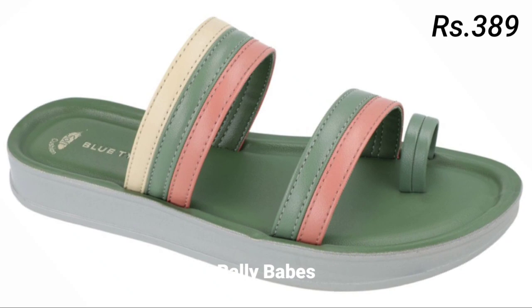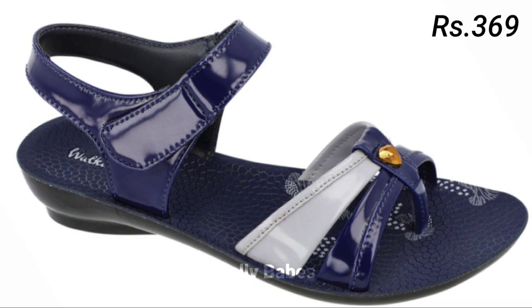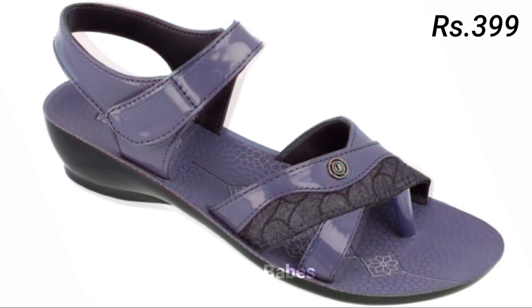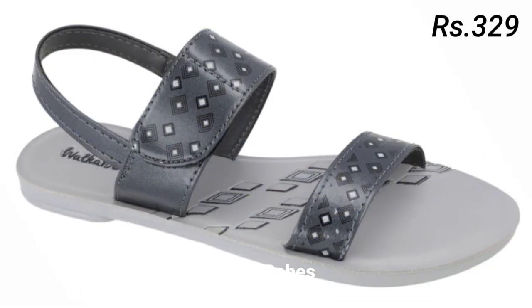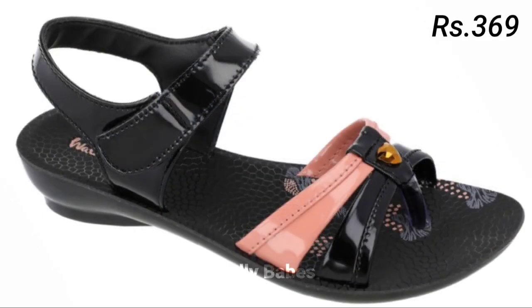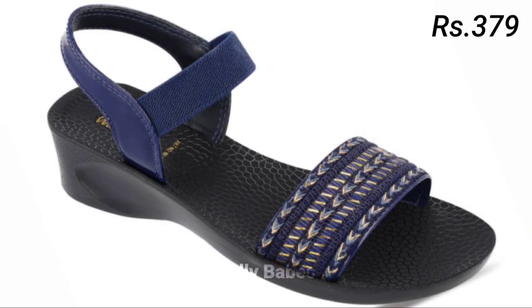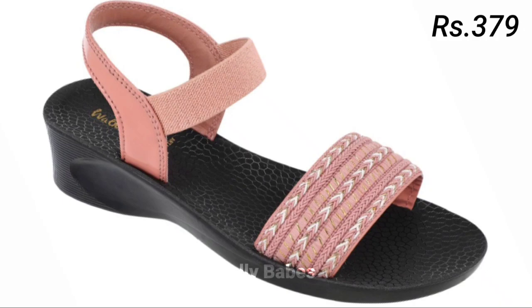Simply click on the video's title and scroll down — you will see the blue colored link, which is the purchase link. When you click on the link you will be redirected to the website from where you can easily place an order for these footwears from any country at any time. The cash on delivery option will also be available, which is a very good option for you. So friends, what are you waiting for? Check out the link and grab these footwears.